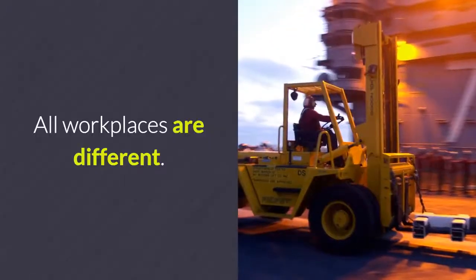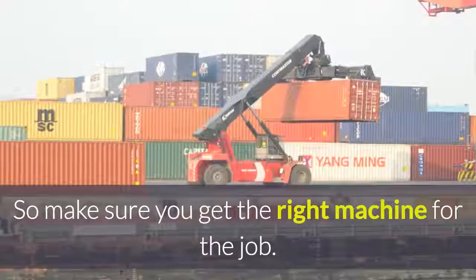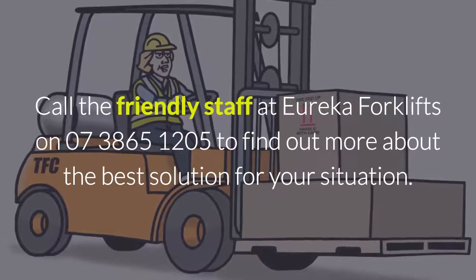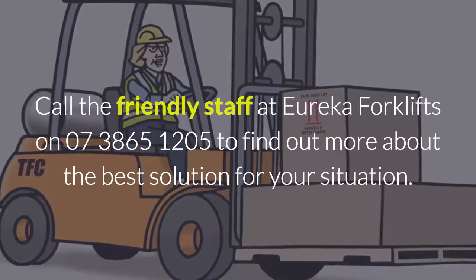All workplaces are different, so make sure you get the right machine for the job. Call the friendly staff at Eureka Forklifts on 07 3865 1205 to find out more about the best solution for your situation.